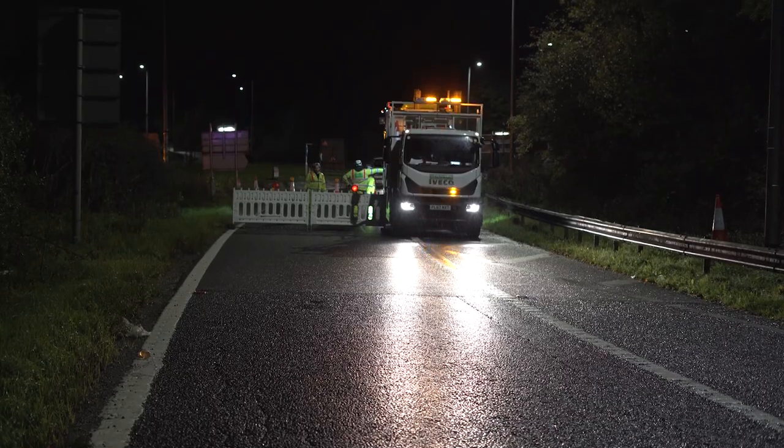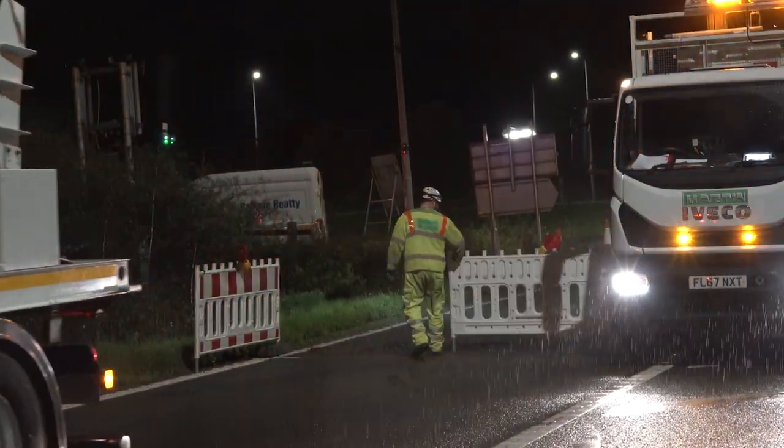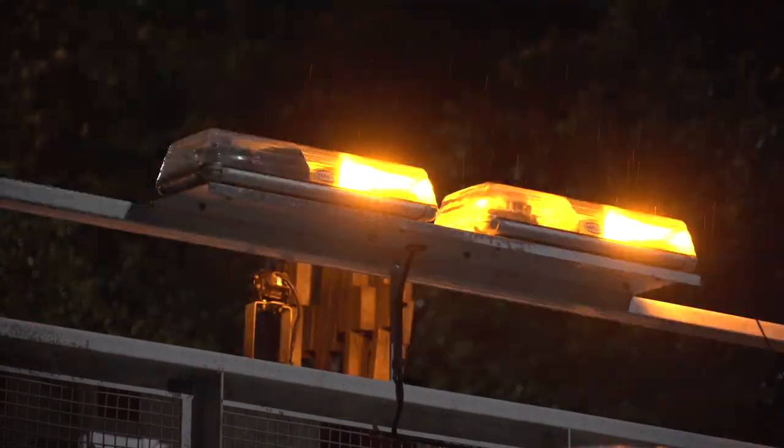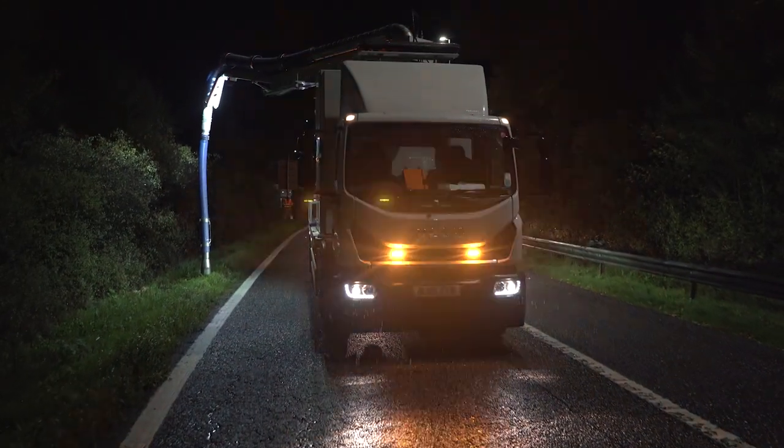Connect Plus Services is a joint venture between Balfour Beatty, Atkins and Aegis. It's a 30-year contract maintaining the M25 network. Working with Balfour Beatty Plant and Fleet Services, we have designed, manufactured and now operate this machine.